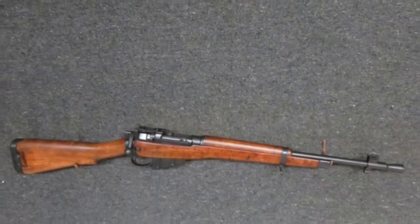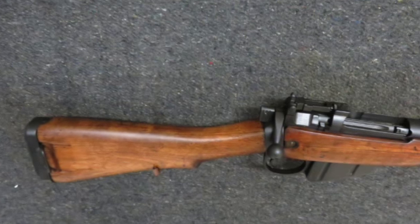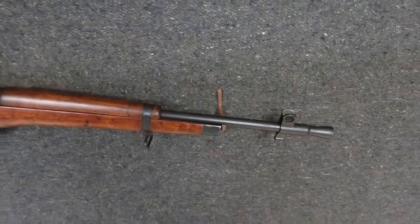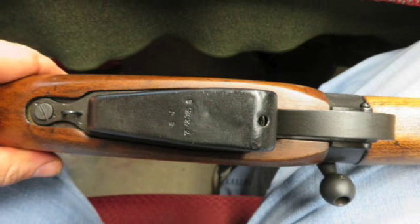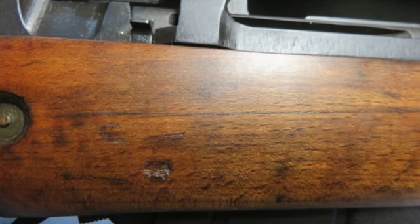Welcome to Eisel Armory, where we take a look at our latest items up for auction. Today we have a very good condition British No. 5 MK1 Enfield Jungle Carbine in a .303 British caliber, marked M47C on the left side of the receiver socket, manufactured by BSA Birmingham Small Arms Company, Shirley, and dated 1946.